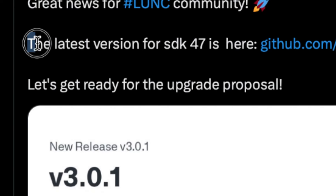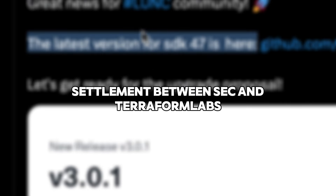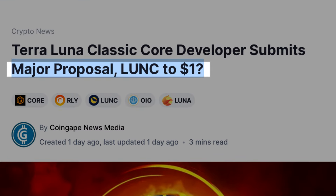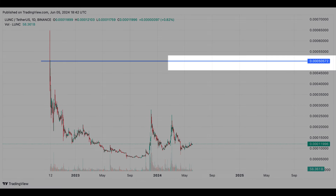With the Binance burn, recent upgrades and planned upgrades such as Cosmos SDK 0.50, increased utility, settlement between SEC and Terraform Labs, and co-founder Do Kwon, LUNC price can start rising near $1. But it still needs to cross the $0.30 to $0.5 resistance level first, which is expected to surge.